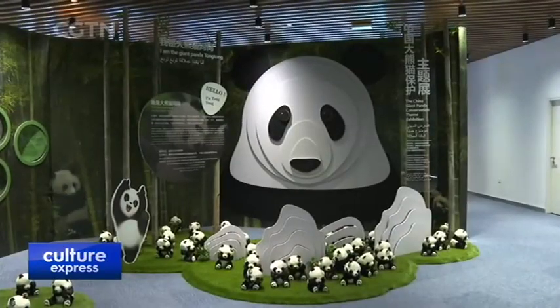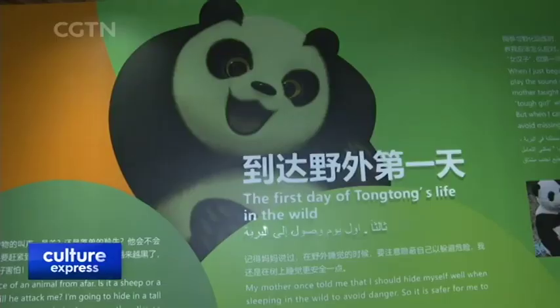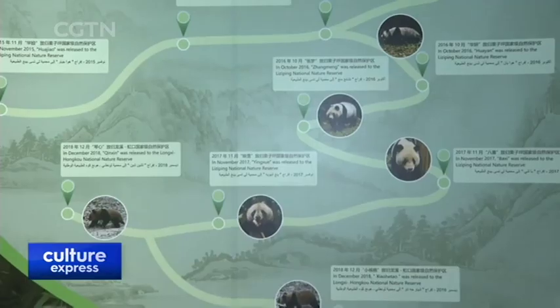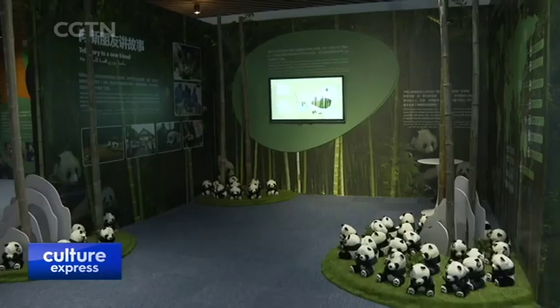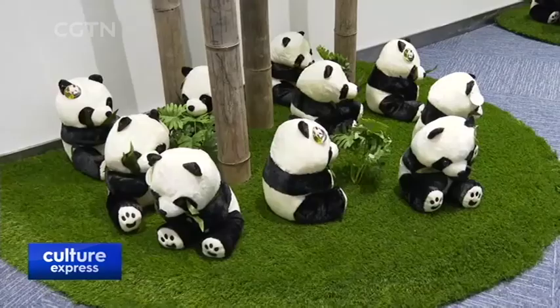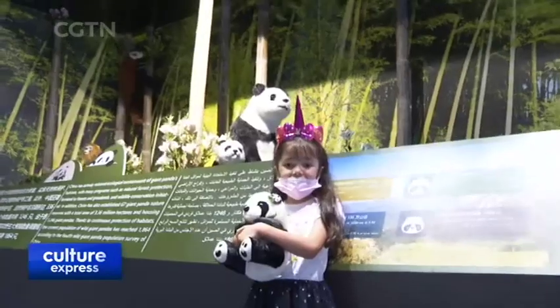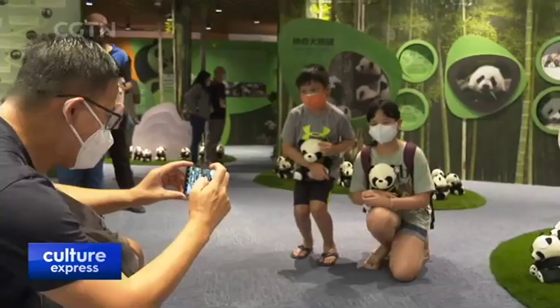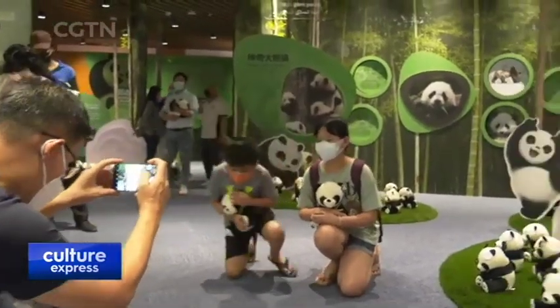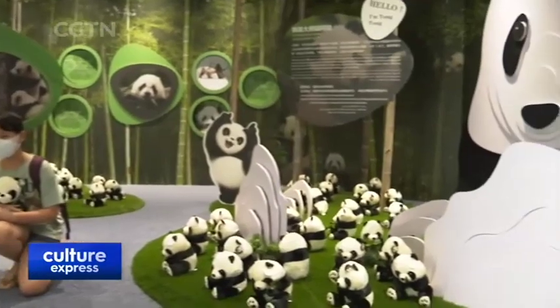There's also a 400-square-meter exhibition inside the pavilion on Giant Panda Conservation in China. It highlights the country's achievements in saving the species from endangered status through its successful propagation, reproduction, and release-in-the-wild programs, as well as international scientific research cooperation on giant pandas.